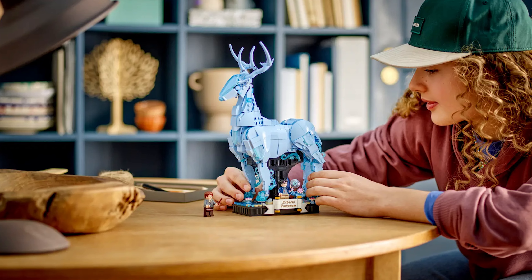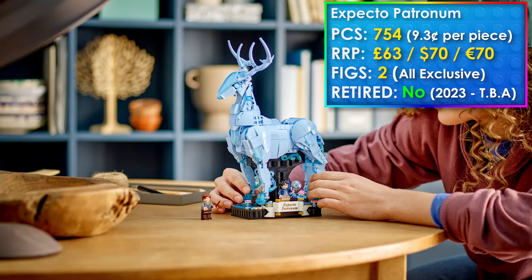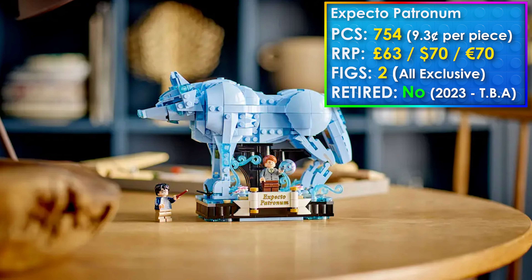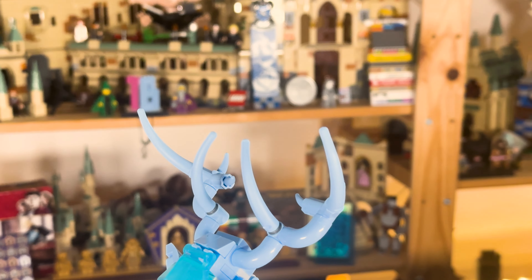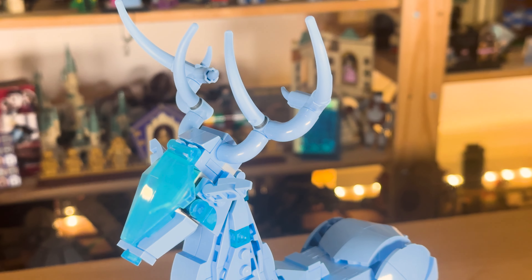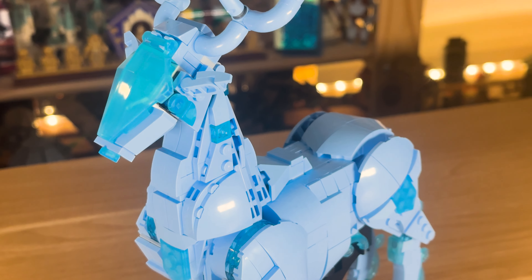The next one is Expecto Patronum, which also came out in June of last year. I own this set and think it's pretty good. I'm surprised that a lot of these June Summer Wave sets are only lasting about a year on shelves — usually they last two to three years. The good news is it's on sale basically all the time; I picked mine up for £37 against a £62 retail price, which is a pretty good deal.